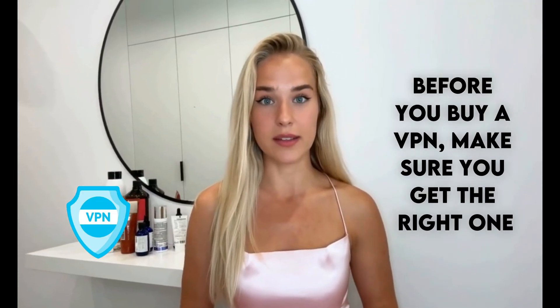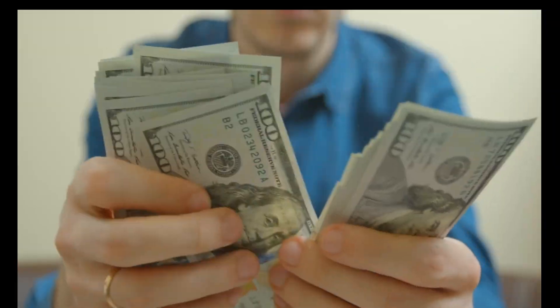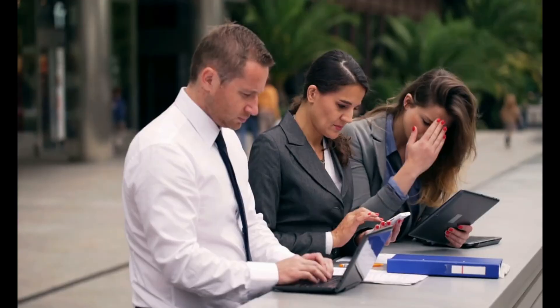Before you buy a VPN, make sure you get the right one. There are a ton of VPNs out there that are just flat-out garbage — they'll overcharge you like crazy, have ridiculously slow speeds, and the worst part: they're not even secure. Why spend your hard-earned money on something that's going to make your online experience worse, not better?